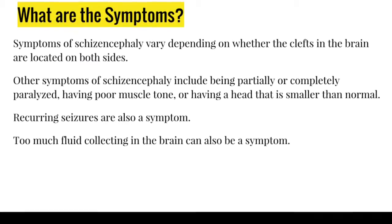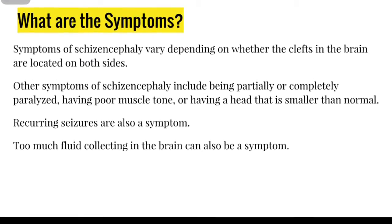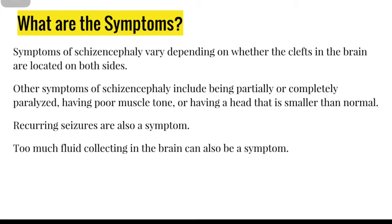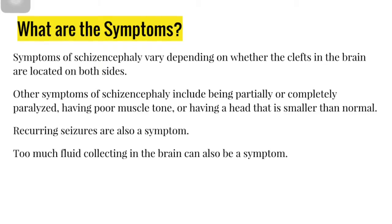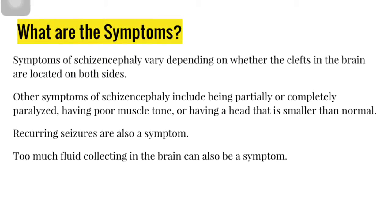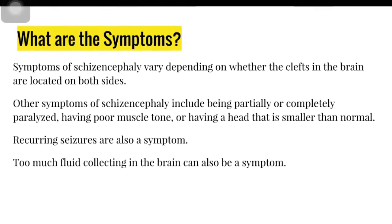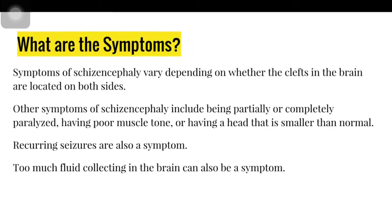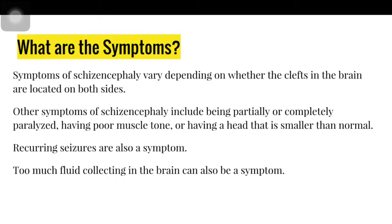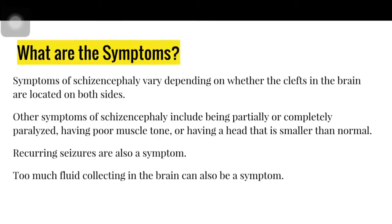Symptoms of schizencephaly vary depending on the cause. Other symptoms include being paralyzed, having poor muscle tone, or having a head that is smaller than normal, as well as seizures and too much fluid on the brain.